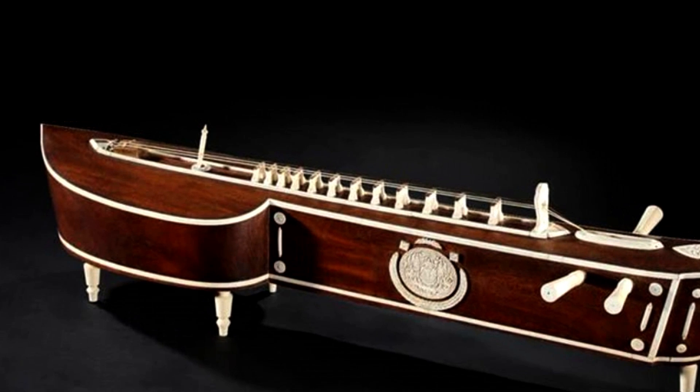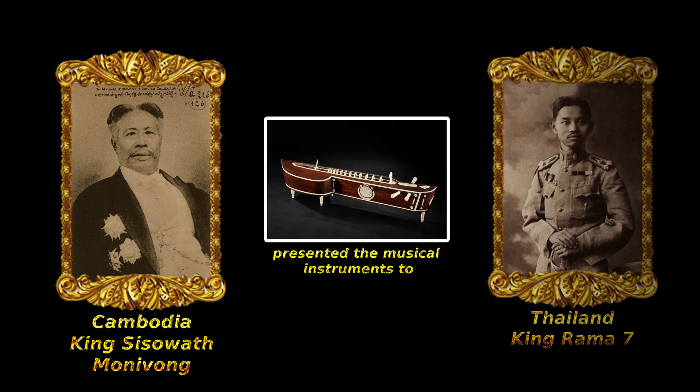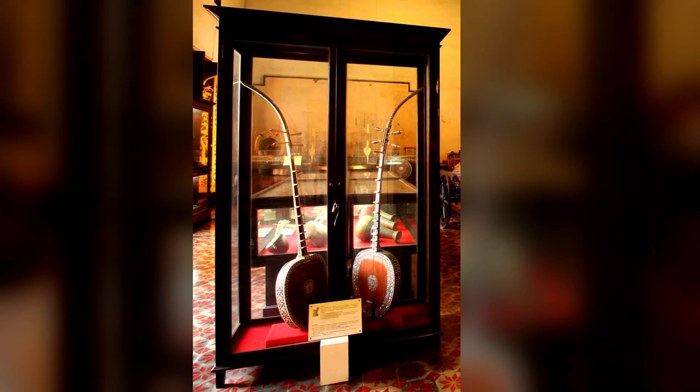According to the National Museum of Thailand, King Sisawath Manavon of Cambodia presented these musical instruments to King Rama VII on the occasion of his visit to Cambodia on May 7, 1930.